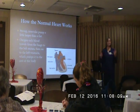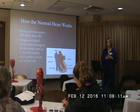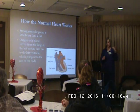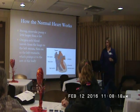We'll do some basic anatomy on how the normal heart works. The oxygen-rich blood comes from the lungs into the left atrium and then it's pumped out to the rest of the body.